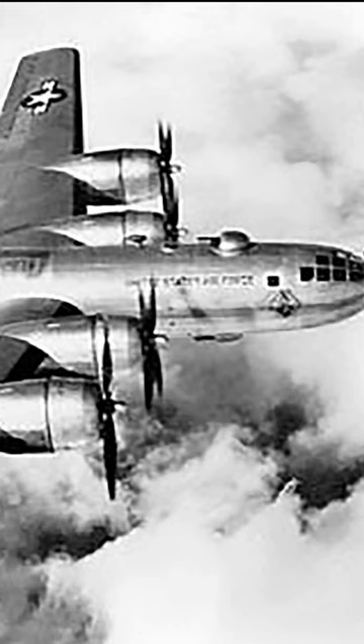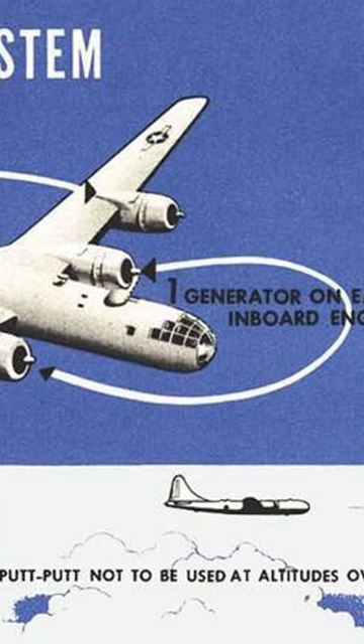It would then be turned off, only to be restarted for landing when the main engines were running slowly and not producing enough electrical power for the flaps, gear, etc.